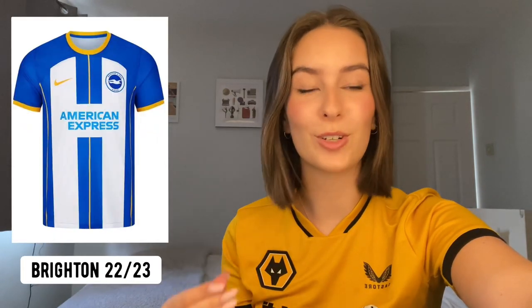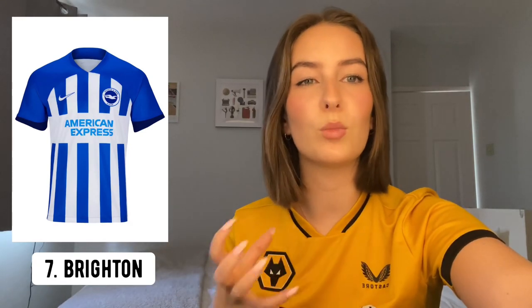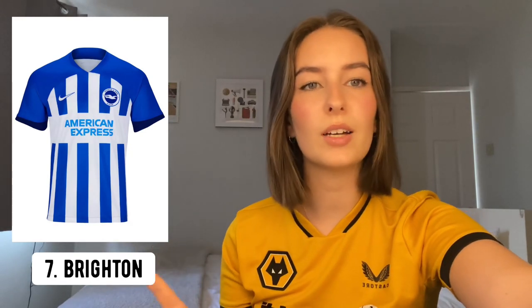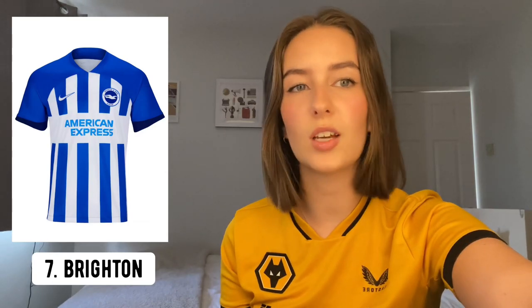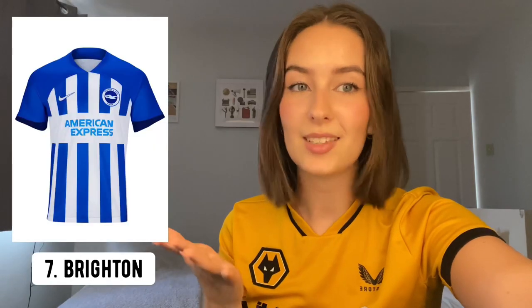In seventh place is Brighton. They have finally got rid of the 'H' at the front of their shirt. I like that everything is blue and white this year — it makes for a much cleaner look. However, I'm still not a big fan of the big white block in the middle for the sponsor. It is also the blue version of the Southampton home kit for this year — that's Nike for you, I guess.